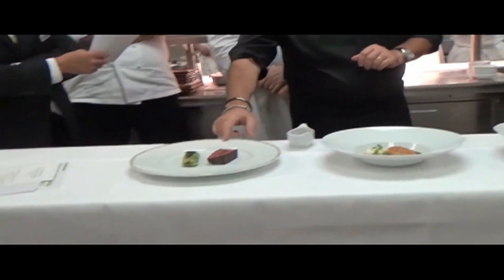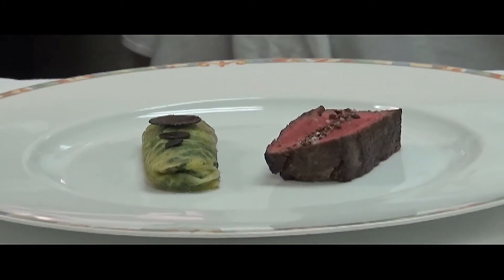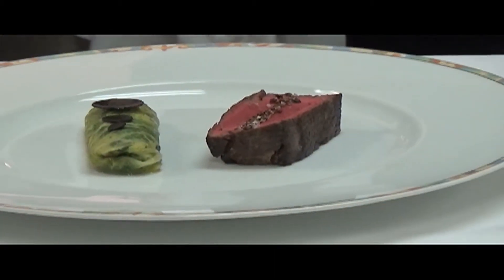The fifth dish is cannelloni. Inside you have potato, cabbage, and foie gras — mixed together and rolled with a leaf of cabbage.